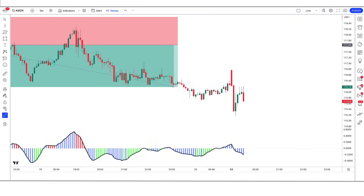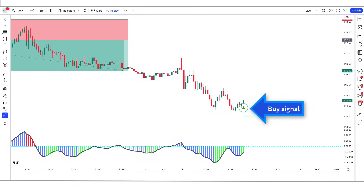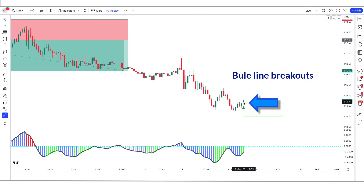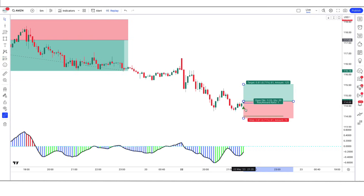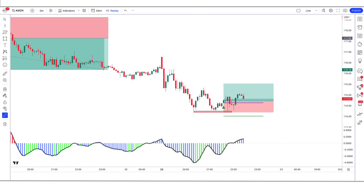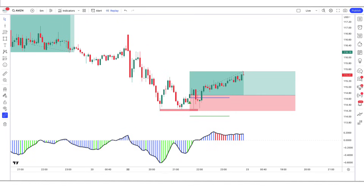Now let us understand the long position. When the reversal indicator gives us a buy signal, the Reverse EMA OSC indicator should show a green color bar and should be marked above the blue line, and the market should form a bullish candle. If all these conditions are fulfilled, we will place a buy order. Our stop loss is to be placed at the low of the previous candle, and the risk-to-reward ratio will be 1 to 1.5.